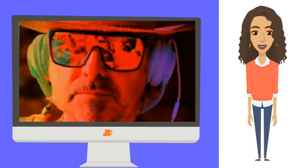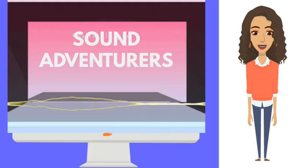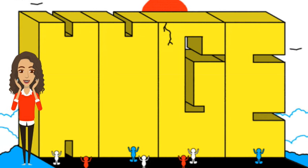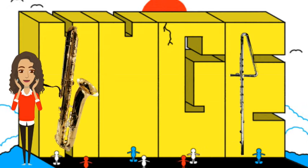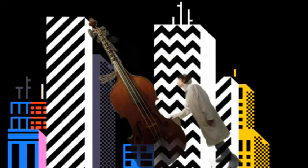Welcome music lovers, curious minds, and adventurers of sound. Let's delve into the world of the largest musical instruments ever created. Join us as we uncover the awesome tales behind these harmonious giants. It's not just about the music — this is a symphony of monumental proportions.